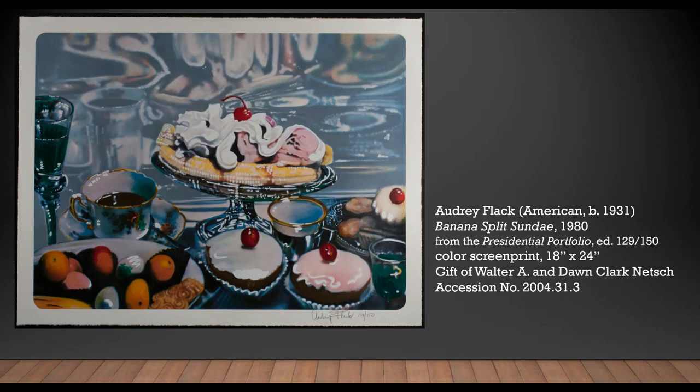Audrey Flack is perhaps best known as a pioneering photorealist who excels at painting, sculpture, and photography. A contemporary of a renowned group of artists working in New York City during the mid-20th century, Flack studied under Joseph Albers. Her compositions are often very dense and her attention to detail meticulous.